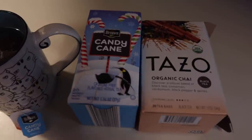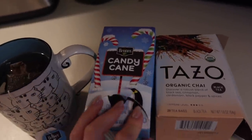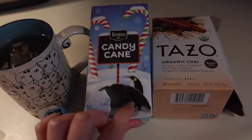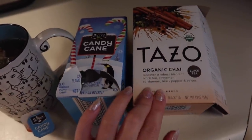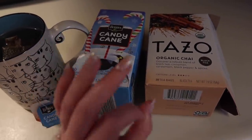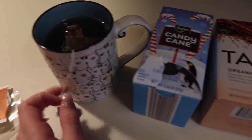I just wanted to share this awesome tea combo. This is the candy cane tea from Aldi — I think Trader Joe's also has a version of this — and the Tazo Organic Chai. I'm sure any chai would work great with it, but together they're such a festive combo. So good.